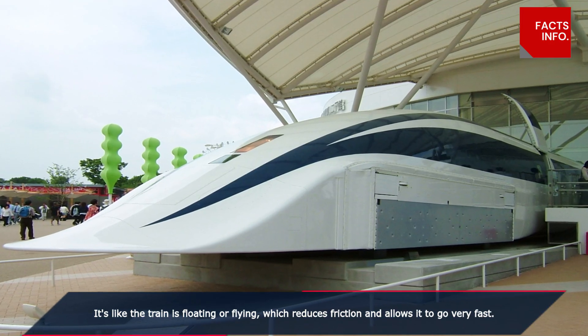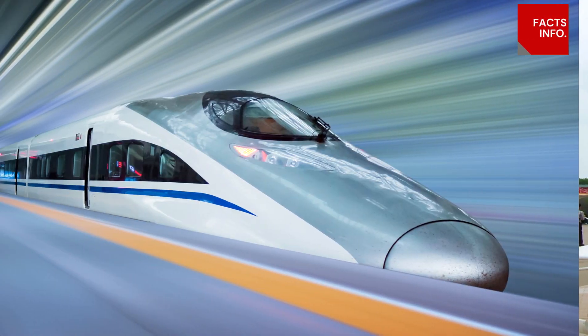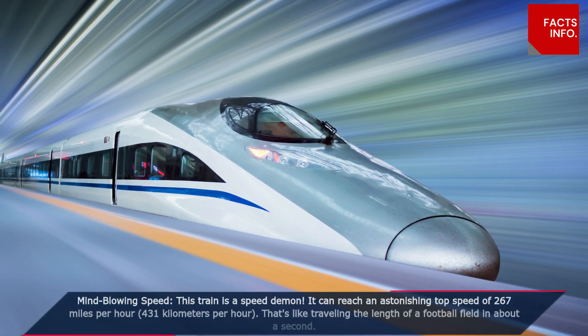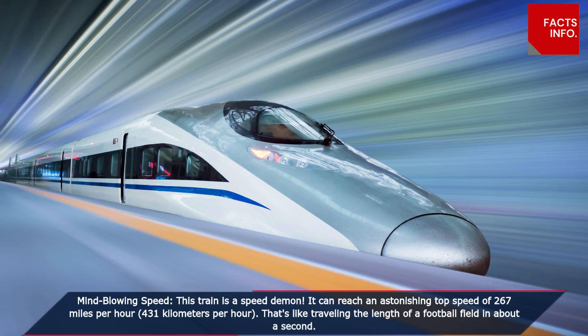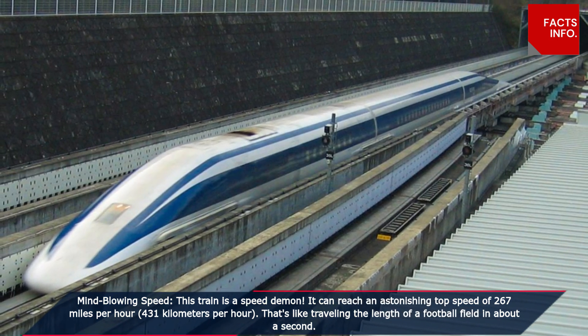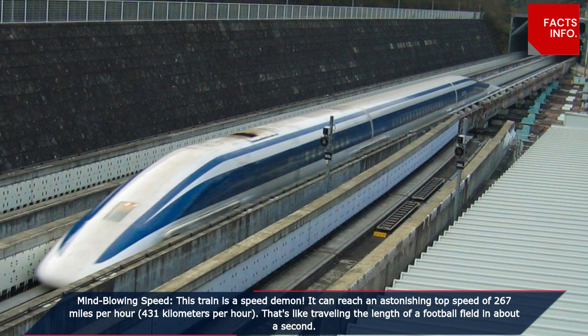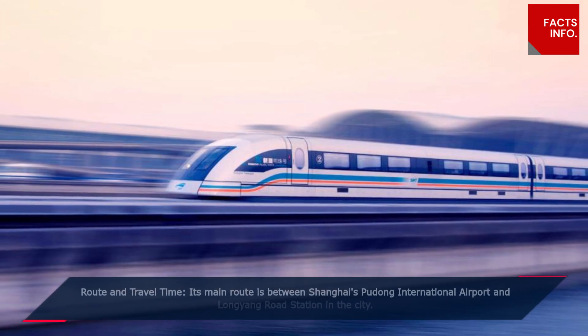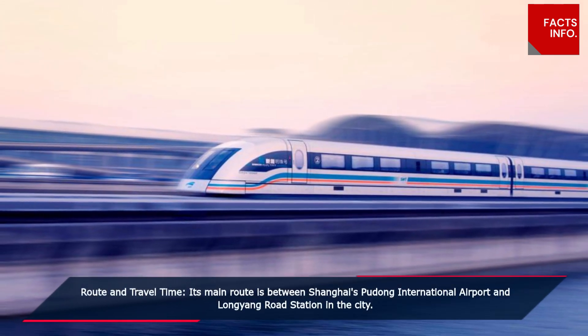This floating effect reduces friction and allows it to go very fast. This train is a speed demon — it can reach an astonishing top speed of 267 miles per hour, or 431 kilometers per hour. That's like traveling the length of a football field in about a second.